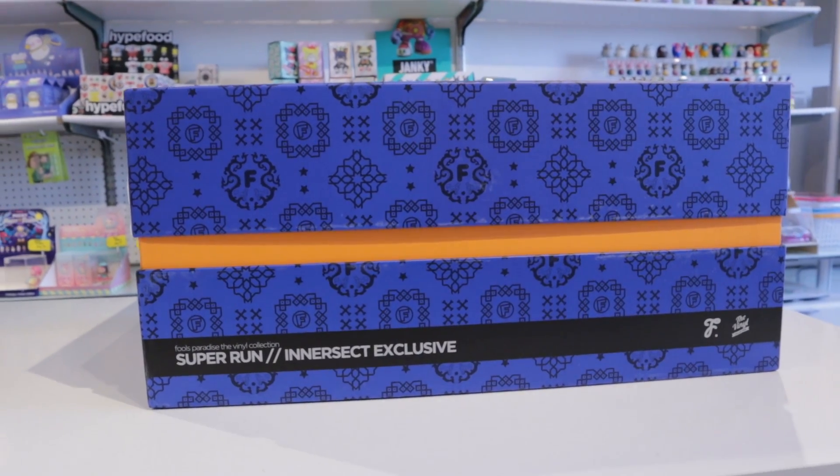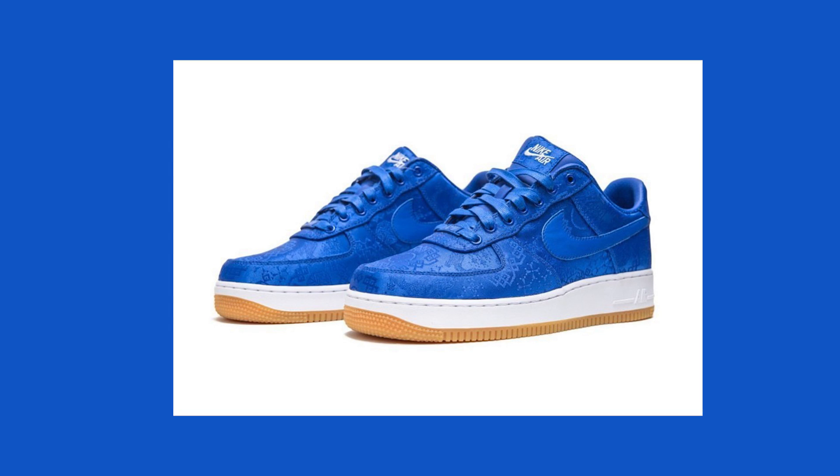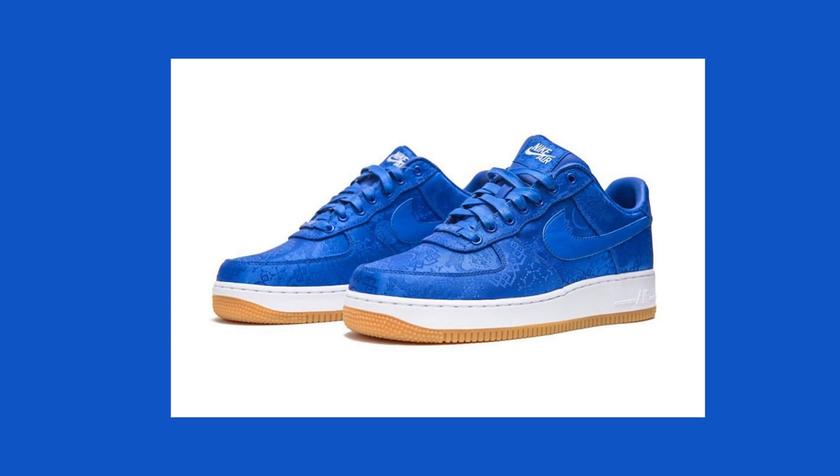As you can see, this box is huge. You can tell how big it is just by seeing how big it is on the table. Eric actually informed Chris and I that the pattern running all around the box is inspired by the Nike Air Force One Royal University Blue Silk, designed by Clot, which is a streetwear label and lifestyle brand founded by Edison Chen and Kevin Poon. Super cool.